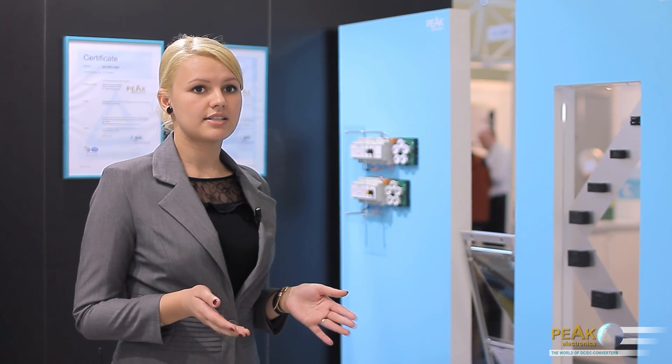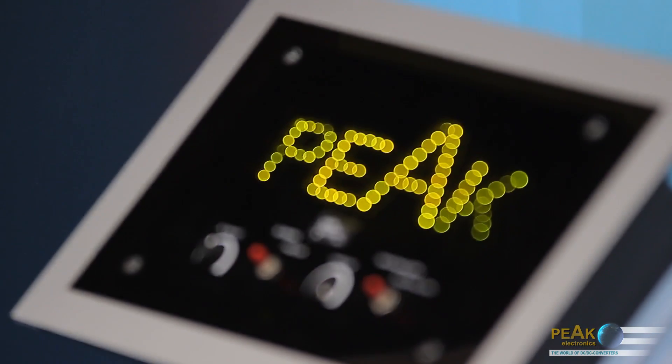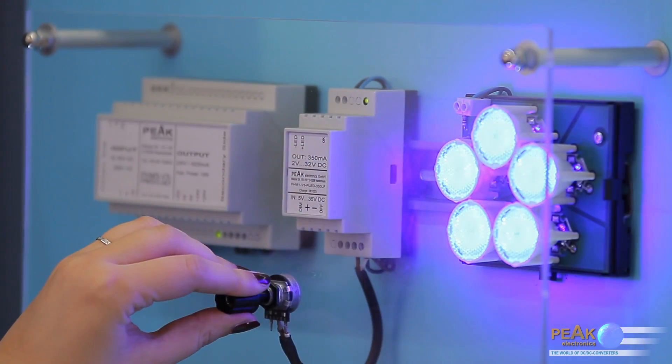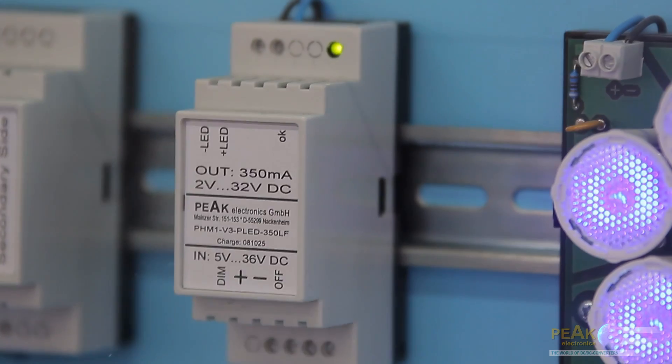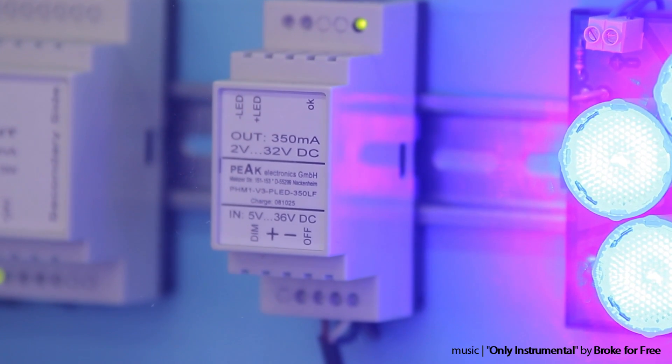The new switching regulators in a ZIP 3 package with a current rating of 1.5 and 2 ampere are suited for application in energy, industrial and communication electronics. We offer a wide range of LED drivers for the rapidly growing lighting market. They are available in compact DIP 12, DIP 16 and DIP 24 packages and also as DIN rail modules. The LED drivers are available with a constant output current from 300 milliamps up to 1200 milliamps with dimming function.